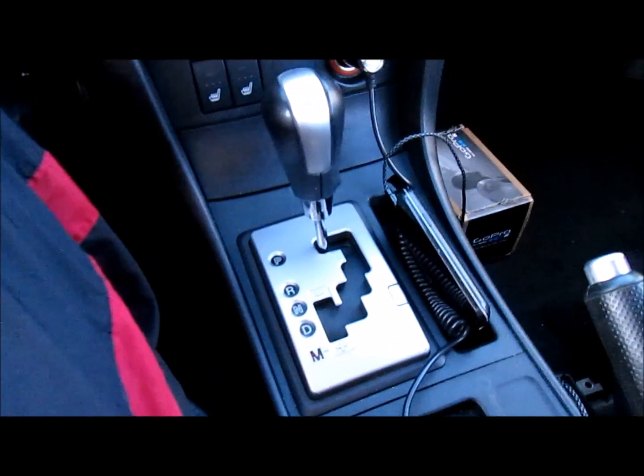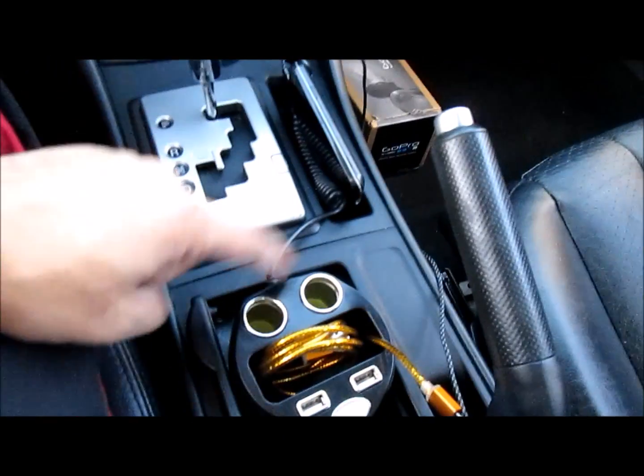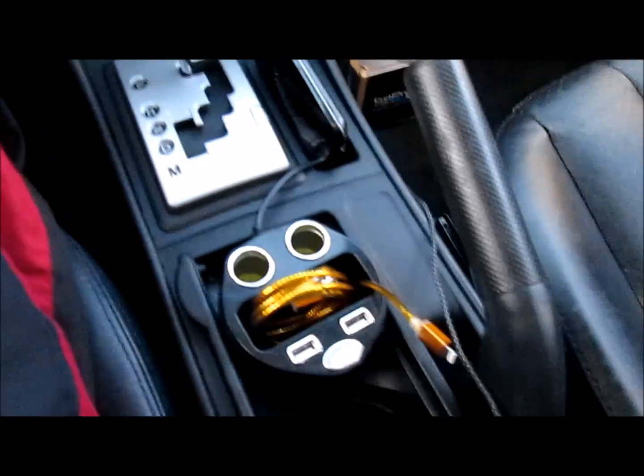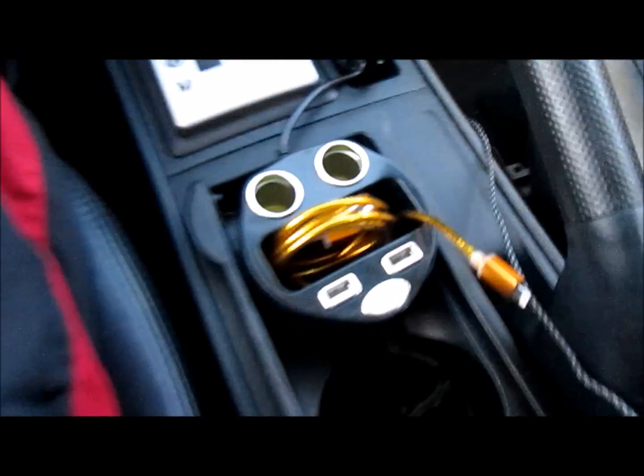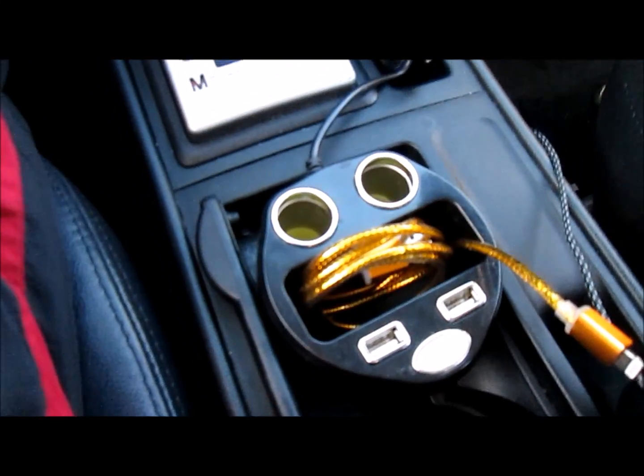It has a fake manual transmission right here — I actually bought that shifter for her for Christmas. USB ports, 12-volt ports — everything's nice, everything still works. She has a sunroof she never used; I really like the sunroof. It's kind of a windy day so hopefully the video sounds okay.